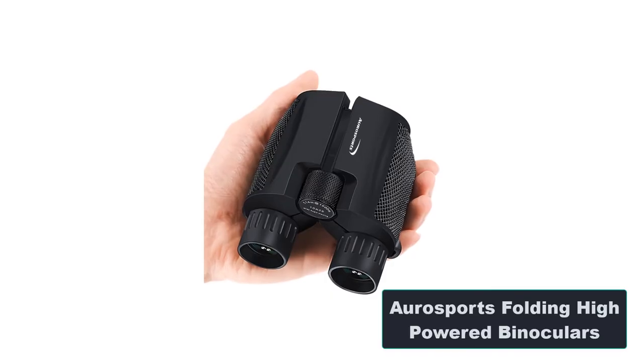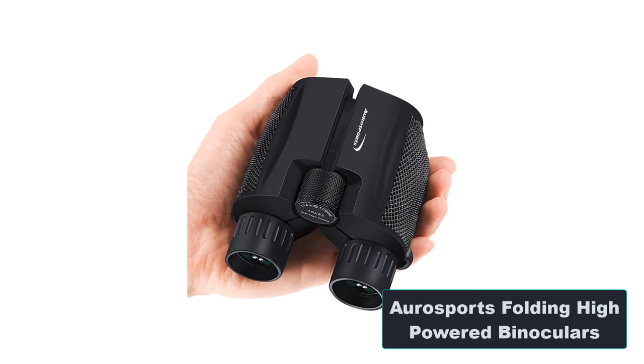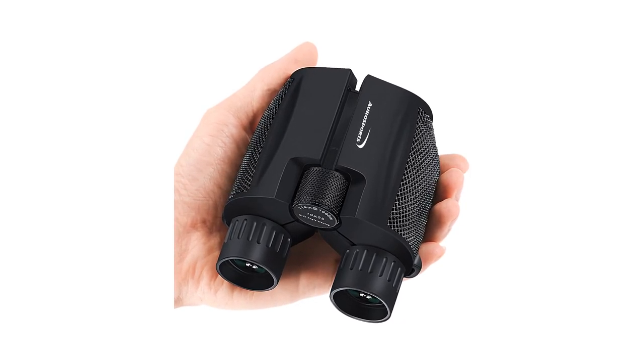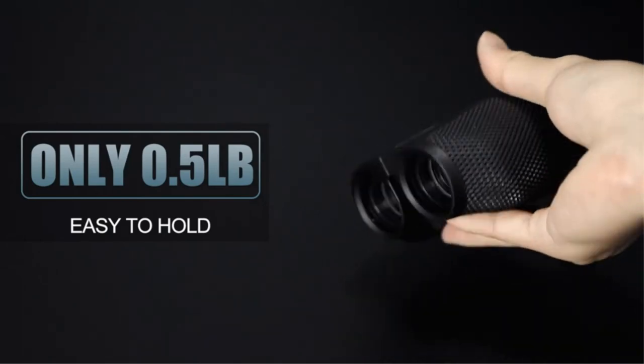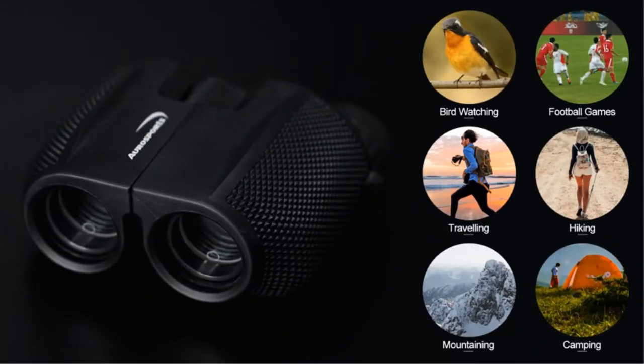Number 4: Aresports Folding High-Powered Binoculars. Features: compact size that even kids can use with ease; green lens coatings for performing in low-light conditions; large field of view with excellent magnification power; anti-slip grip makes the binocular secure in your hands; lightweight and compact when packed; includes a carry case.